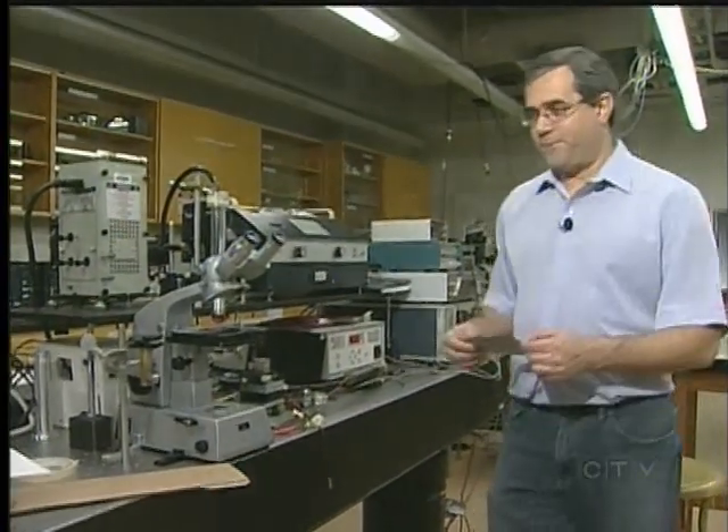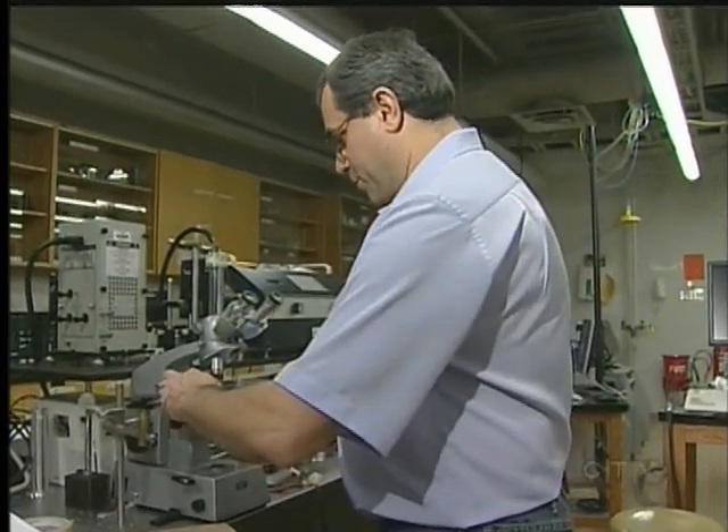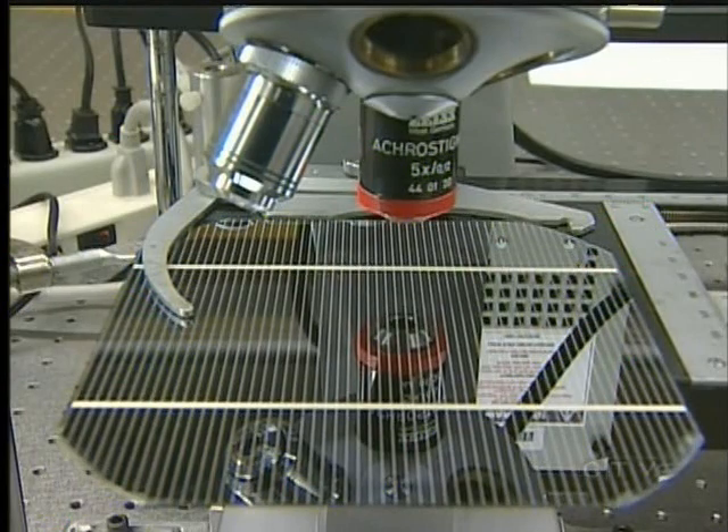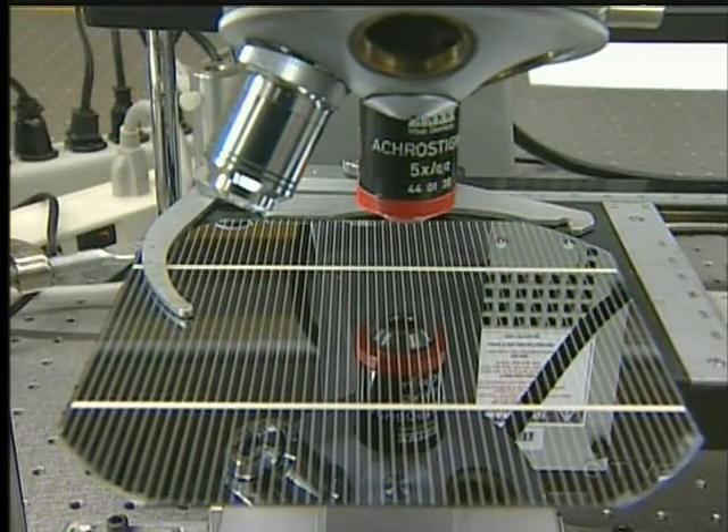Grolo is also looking at wider prospects for his research. By coating solar panels with gold nanoparticles, his team is able to increase the efficiency of solar panels by 10 to 15 percent.